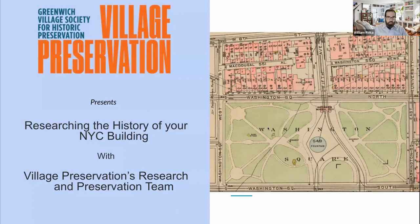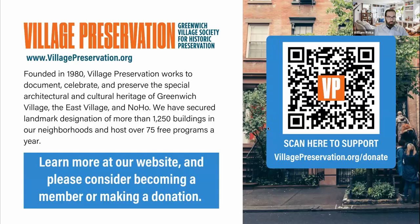Before I hand it over to them, if you're unfamiliar with Village Preservation, I'm William, the director of programs here. Village Preservation was founded in 1980, and we work to document, celebrate, and preserve the special architectural and cultural heritage of Greenwich Village, the East Village, and NoHo.